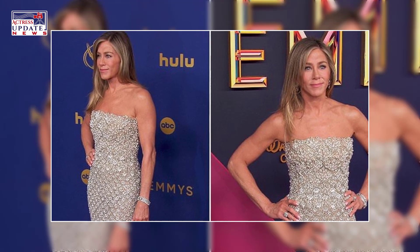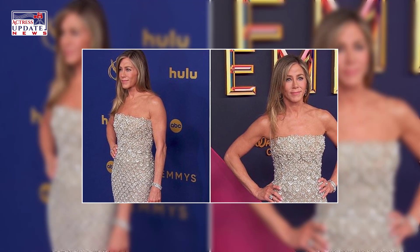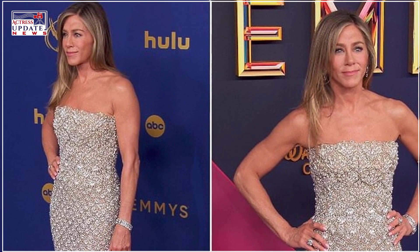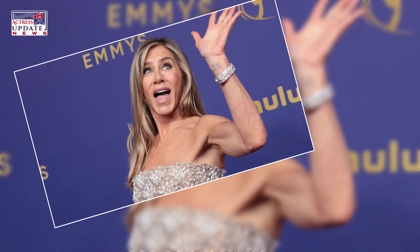"It's extensions," Aniston tells InStyle of her newly long lengths, "because I had to go back to shoot The Morning Show and continuity-wise I had to add a little length back in there. But I do have to say my hair is growing at an alarmingly fast rate, and I really do owe it to the scalp scrub."